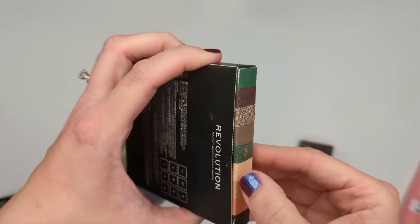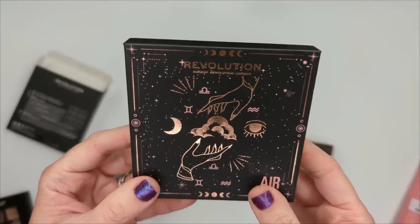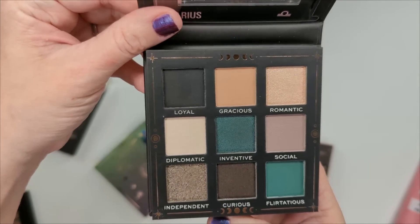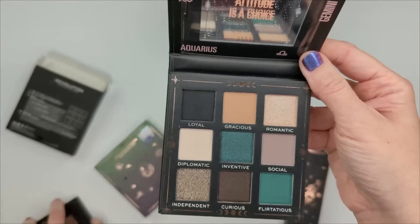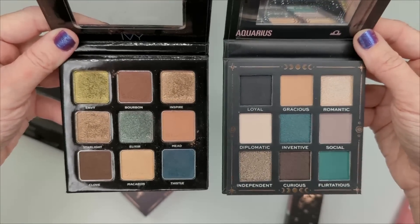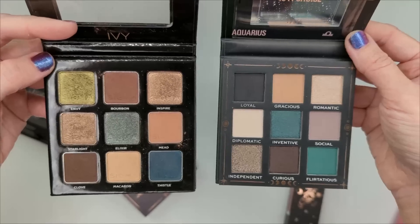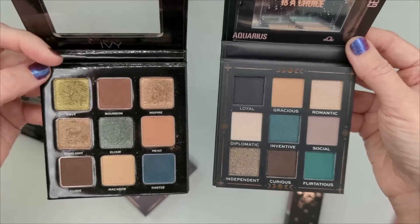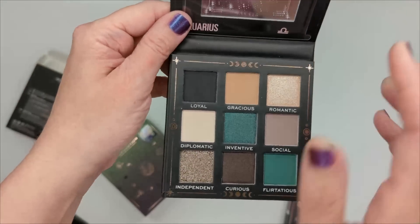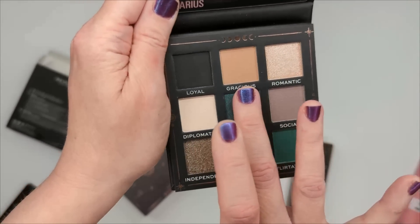Now the Makeup Revolution Air palette — it looked like the Sigma Ivy palette so let's do a quick comparison. Here's the outer packaging, really cute. Both are nine pans, but the Makeup Revolution has more gray while Sigma has more browns. Instead of a green, the Revolution one has a black, which Sigma doesn't. I personally use black eyeshadow with a stiff liner brush as a base before going over with liquid liner.